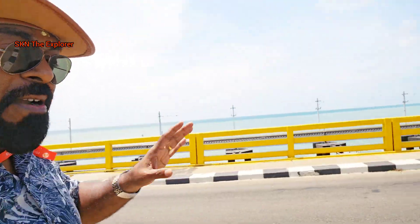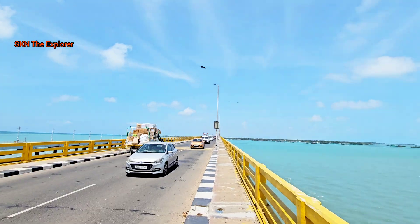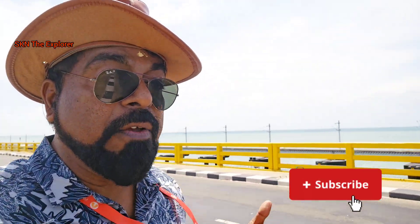I am walking alone on this Pambam Bridge to explore it for my viewers. I am very much happy to explore this for you people. If you like it, share this as much as possible, and if you are not subscribed to my channel, then subscribe also.